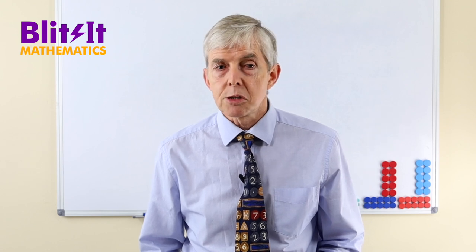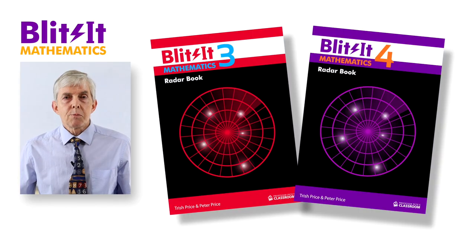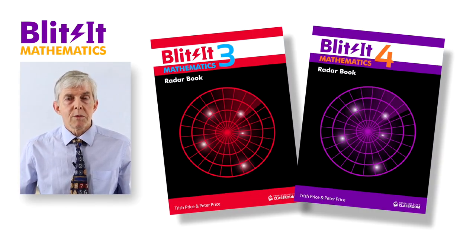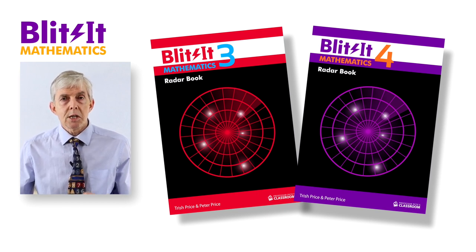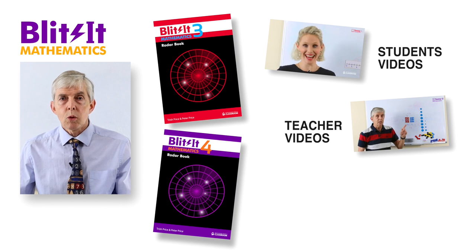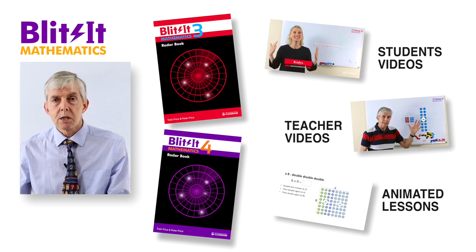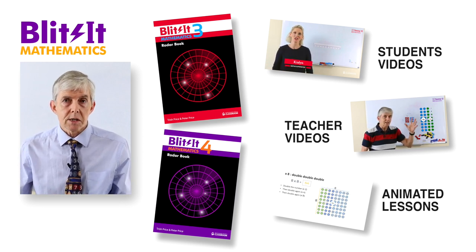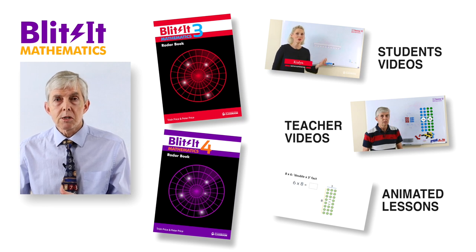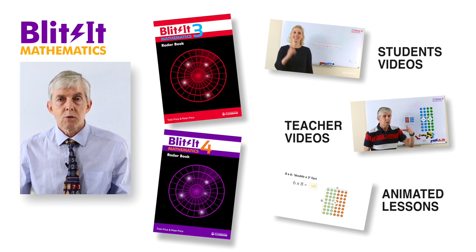Before you go, I'd like to talk briefly about a brand new resource for teaching number facts to students in Year 3 and Year 4. It's called Blitz It Maths Radio Books 3 and 4 — a program to teach memorisation and recall of number facts for students operating at a Year 3 or Year 4 level. It's an integrated digital plus print program that incorporates weekly videos for teachers and students, weekly animated PowerPoint lessons to teach thinking strategies, and daily practice worksheets, pre-tests and post-tests.